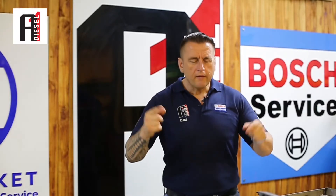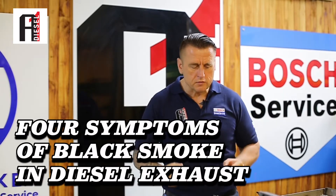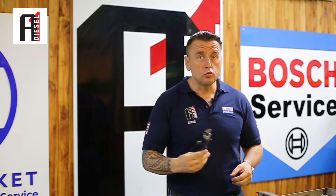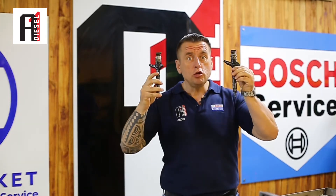Hi champions! Today I want to talk about four symptoms. If you see black smoke behind your car, what to do before you change your injectors.